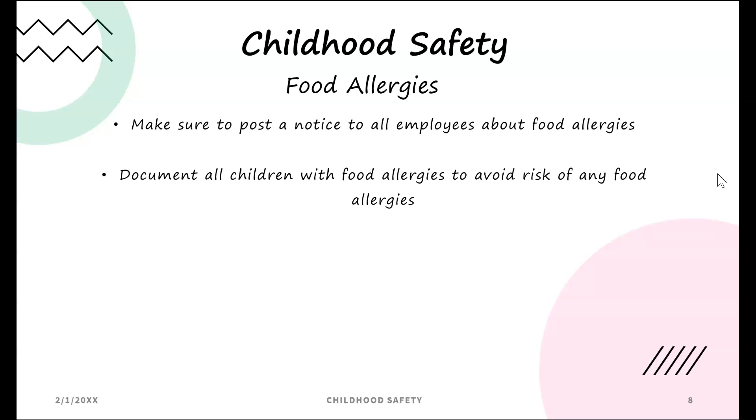Childhood safety — food allergies: make sure to post a notice to all employees about food allergies. Document all children with food allergies to avoid any risk of food allergy incidents.